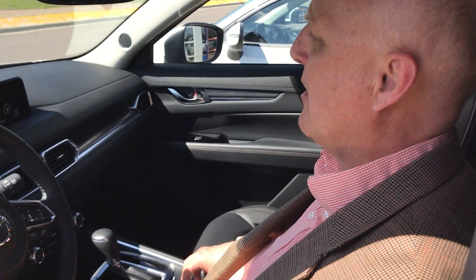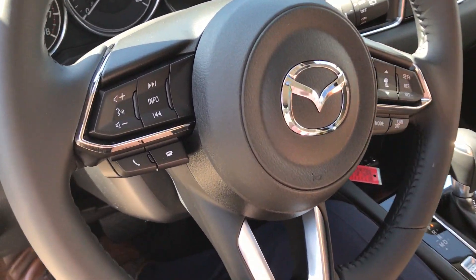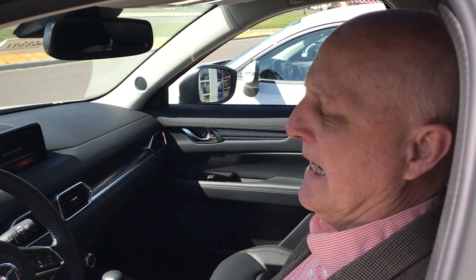All cars nowadays have a Bluetooth Connect system, so you can load your cell phone and contacts in here, and play music from your phone through the system — just all kinds of things you can do with the new Mazda Connect system. So as I said, 2017 Grand Touring CX-5. I'm going to get out of the vehicle and show you a couple of things in the back seat.